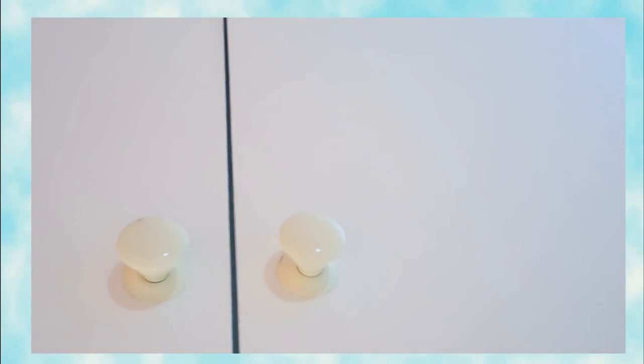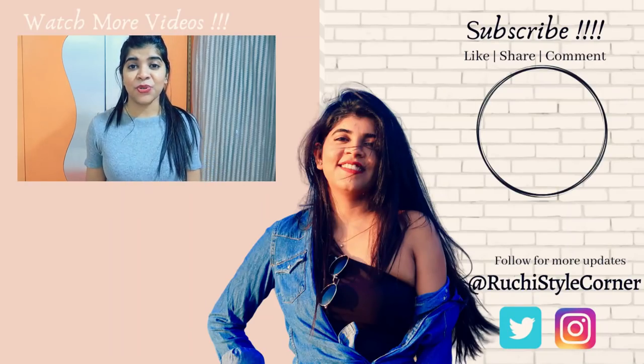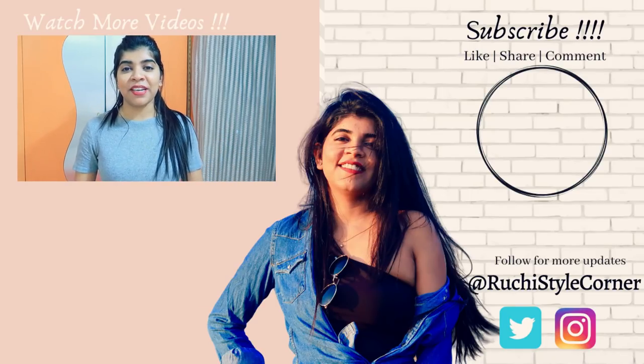Now coming to these knobs — these lights were all provided by us apart from the making charges of this dressing table. So yes, that's it for my video. I hope you really liked it. If you did, don't forget to hit the like button, subscribe to my channel, and comment down below. I will see you in my next video — till then, bye!